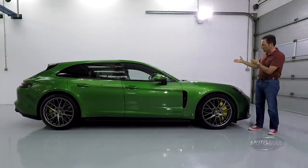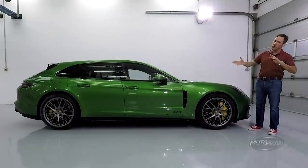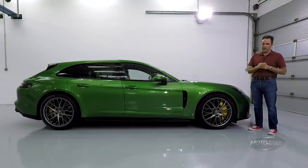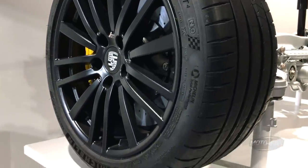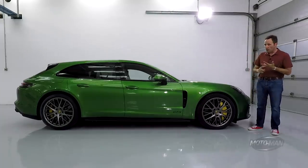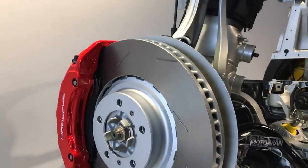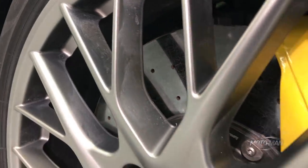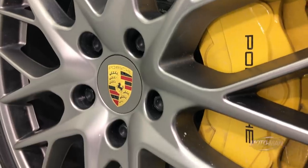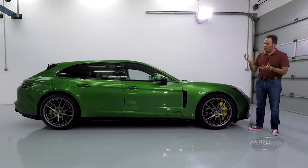Sport Chrono is fitted as standard — not just a fancy clock, it includes adjustable engine mounts. The sport exhaust is standard; in a V8 twin-turbo it's more about sound than adding horsepower. 20-inch wheels are standard, finished in black for the GTS. The front rubber is 275/40 ZR20, the rear is 315/35 ZR20 — almost comical for a family car. Brakes are upsized: 390mm front, 365mm rear. Carbon ceramic rotors are available at significant extra cost. This Sport Turismo in this color is just the perfect vehicle.